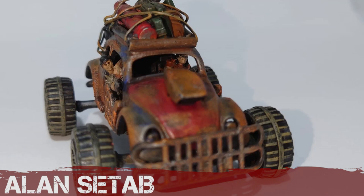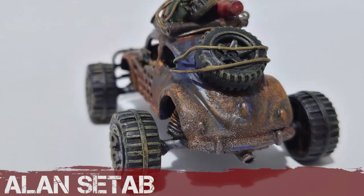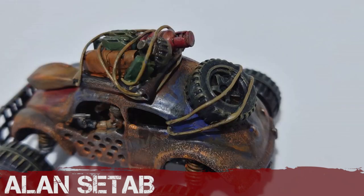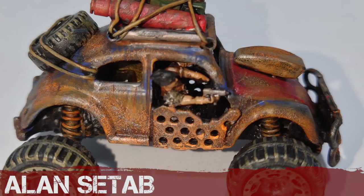Alan Setab has taken a classic Beetle here and really buggy-fied it. Brace suspension, some nice coiled springs, great use of some Northstar plastic bits on there: the front ram, the blower, the Implements of Carnage extras on the roof. It's very wasteland-y, with a nice classic rusty paint job. Congrats, Alan.